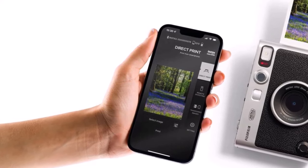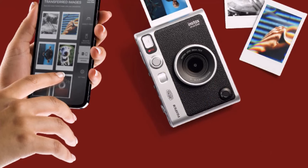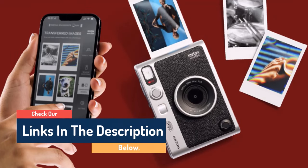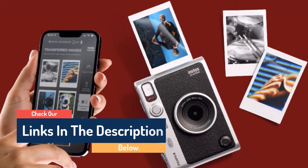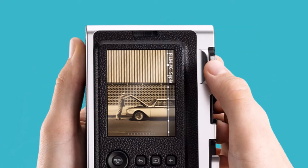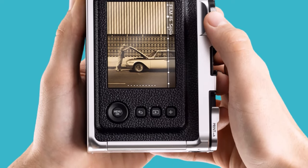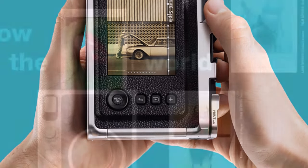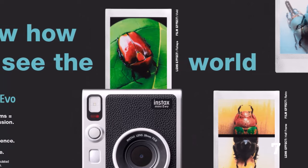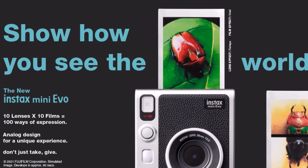The INSTAX Mini Evo Hybrid Instant Camera brings what you love to life. With 10 lens effect and 10 film effect options, you can create the exact vision you have in mind. Experiment with vivid colors, go retro, add softness to the focus, or lose the color. Adjust the exposure, alter the white balance, turn the flash on or off, or even select macro mode for a close-up. The INSTAX Mini Evo prints instant photos at 600 dpi for stunning image quality. Select INSTAX Rich Mode for a bright and immersive look, or INSTAX Natural Mode for a cool and classic look, then print what you love as a 2x3 INSTAX Mini instant photo.